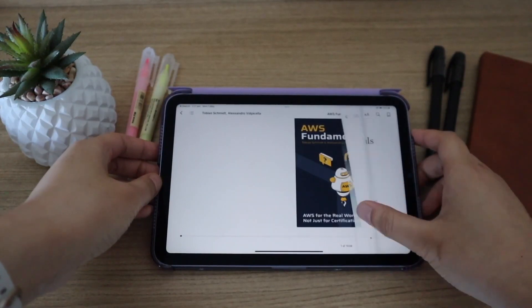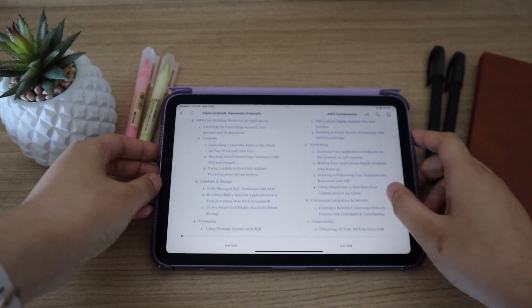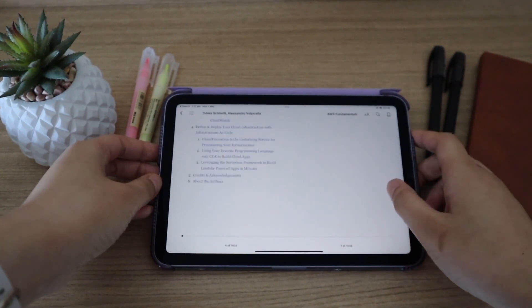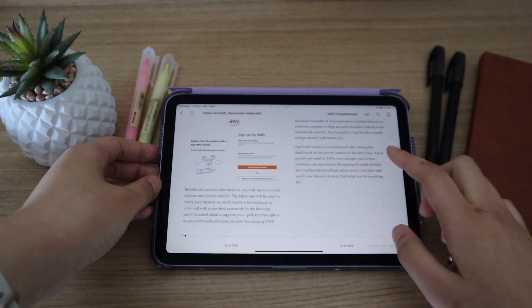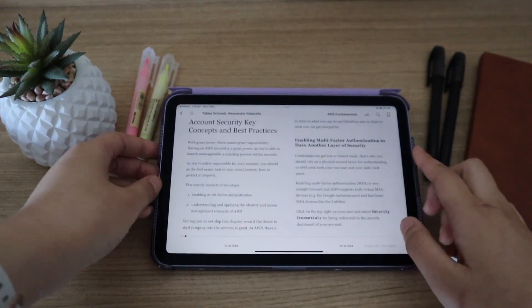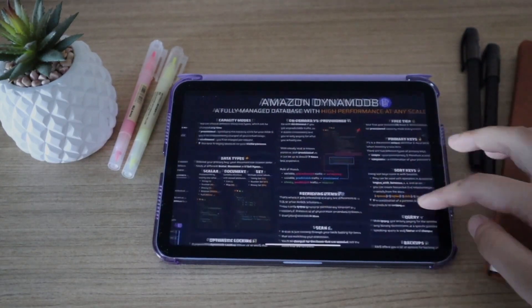What I love about this AWS Fundamentals book is that it really goes against what a traditional book would do, which is usually just providing pages and pages of plain text. This book actually incorporates many diagrams and screenshots so that you can understand new concepts more easily. There's even a complete one-page summary of everything you need to know about DynamoDB. I really wish I had this book when I was trying to wrap my head around all the AWS core services, because it would have saved me so much time.